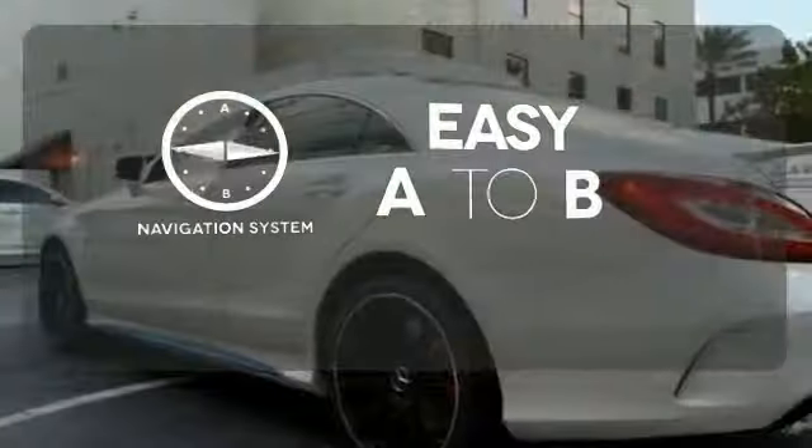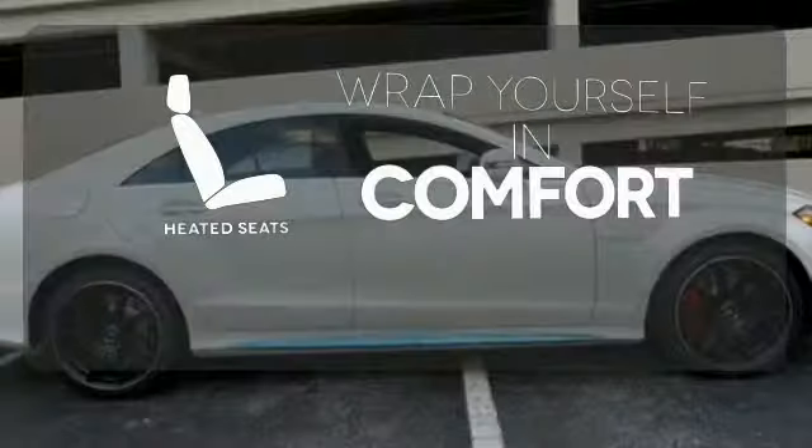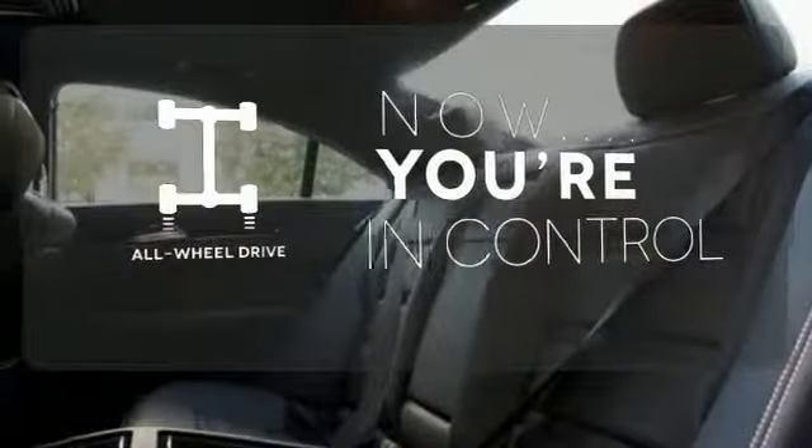Feel confident getting from point A to point B with the navigation system. Warn off the chills with the heated seats. This vehicle, with its grippy all-wheel drive, can handle anything Mother Nature throws at you.